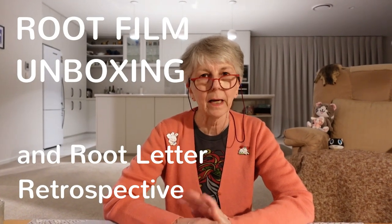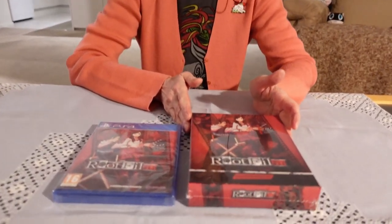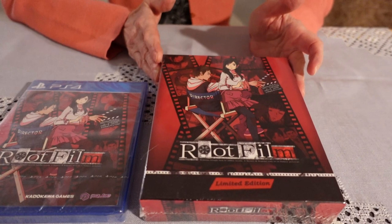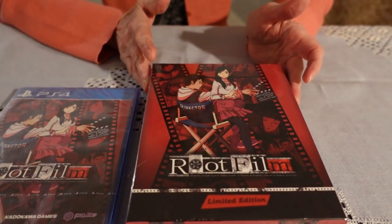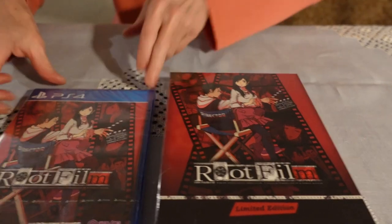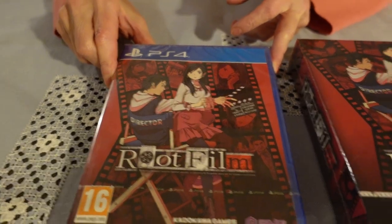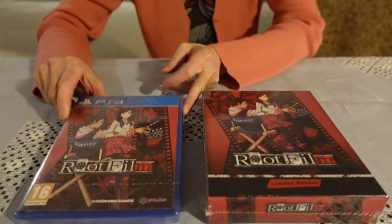Hello everyone. I've got a small unboxing to do. It's a game called Root Film and I will get the cellophane off in a jiffy so we don't have that horrible reflection. The game itself came separately, for reasons unknown to me, except they obviously couldn't fit it in the box, so I'll just get the wrap off this one.